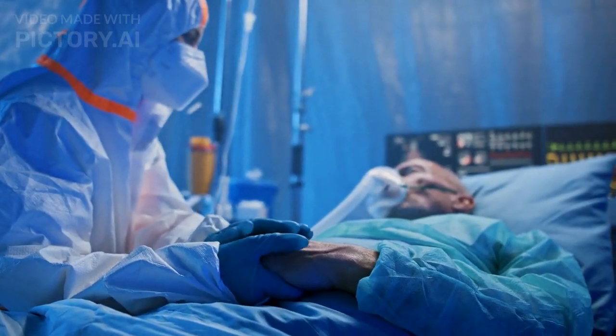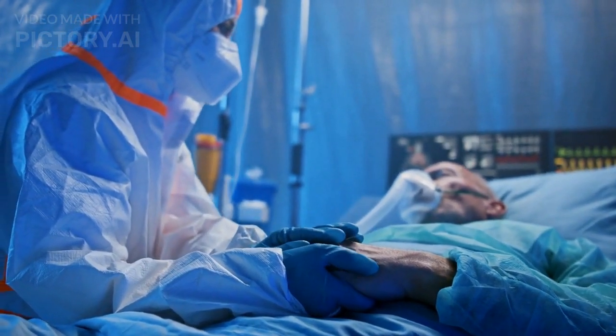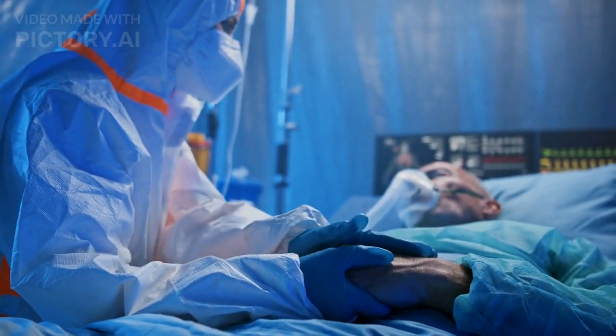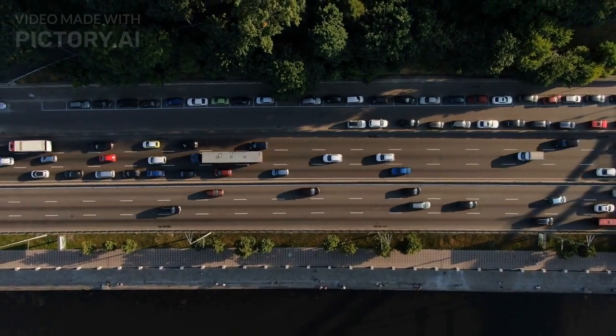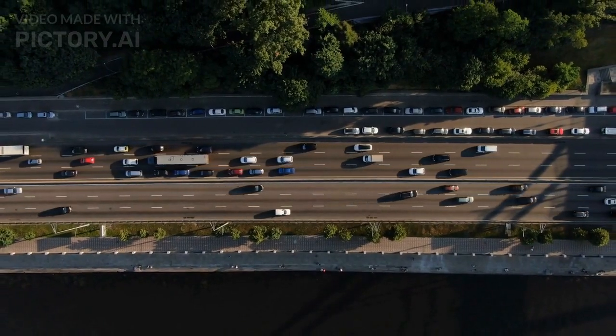In healthcare, we are seeing the development of personalized medicine that uses AI and data analytics to tailor treatments to individual patients. And in transportation, we are seeing the emergence of autonomous vehicles that promise to make our roads safer and more efficient.